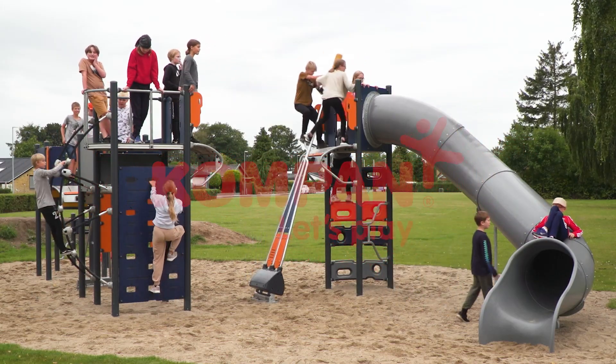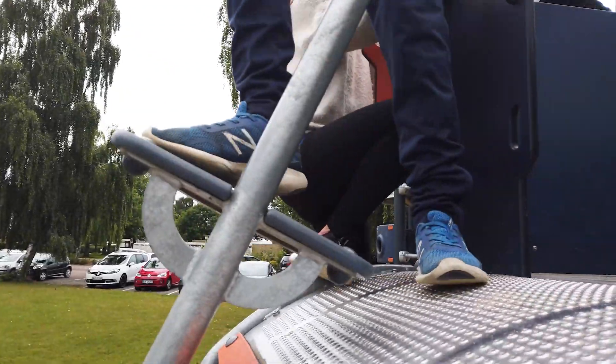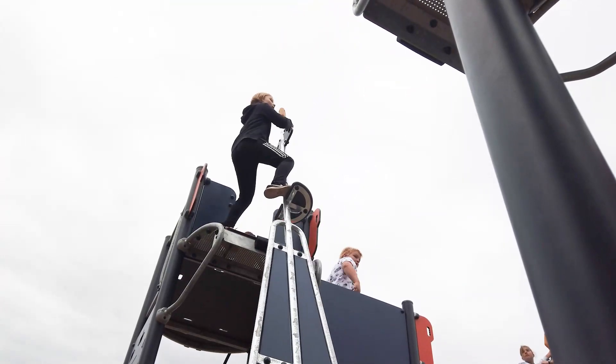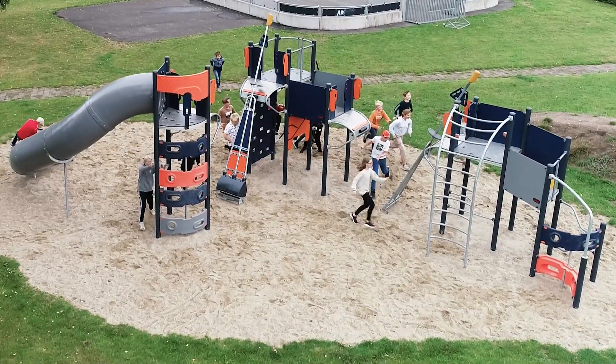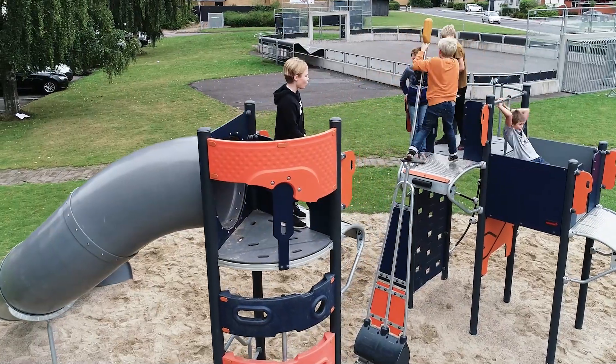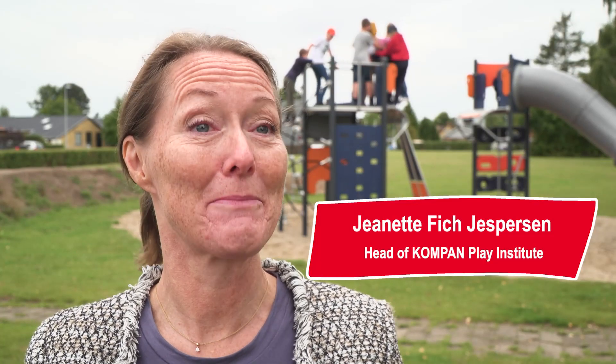It almost feels like jumping off a cliff. The new Cliff Rider introduces the play activity of pole vaulting from one plateau to another at 2.5 metres height. Thrilling, yes, but still safe. It ticks the boxes of what kids really want from thrilling play.